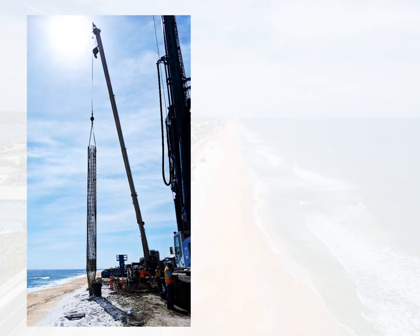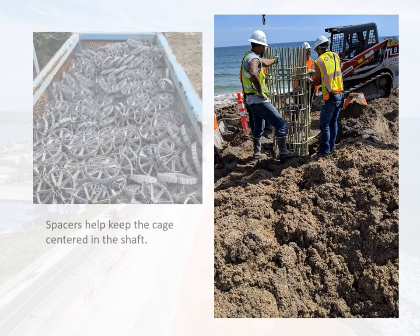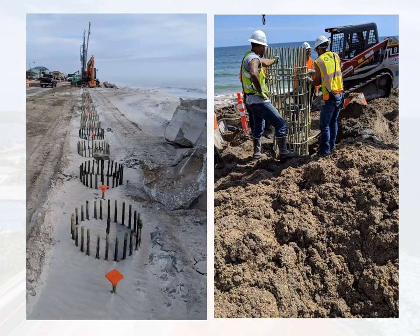When the concrete is ready, a crane will be used to lower the fiberglass cage into the 36-foot shaft. Spacers will be used to keep the cage centered in the shaft. In the 18-foot shaft, a single rod is inserted. This rod will help prevent cracking as concrete expands and contracts.